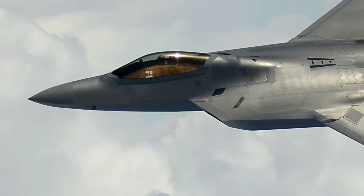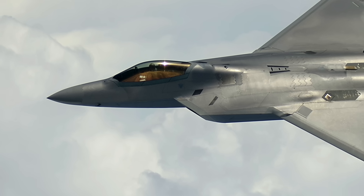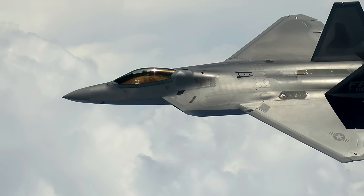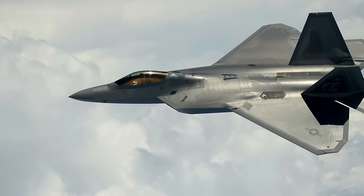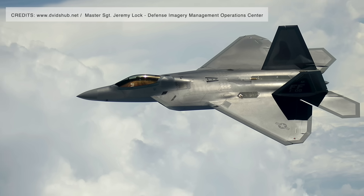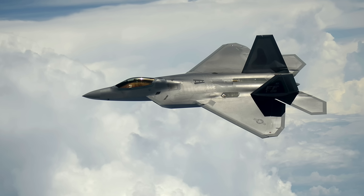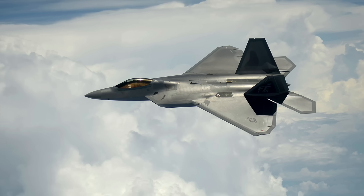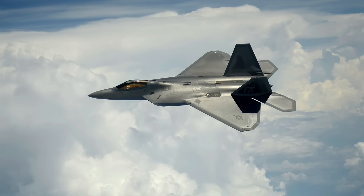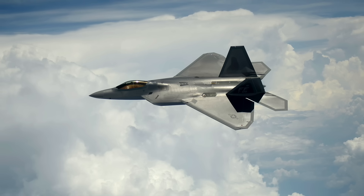The F-22 Raptor currently doesn't have an IRST sensor. While the Raptor was originally supposed to feature an integrated IRST system, those plans were dropped ostensibly for budgetary reasons. The U.S. Air Force renewed its efforts to integrate an IRST, and on January 22, 2025, Lockheed Martin announced that the F-22 will be equipped with the new Infrared Defensive System — IRDS — a distributed network of embedded tactical infrared search and track (TAC IRST) sensors designed to significantly improve the jet's survivability and lethality.